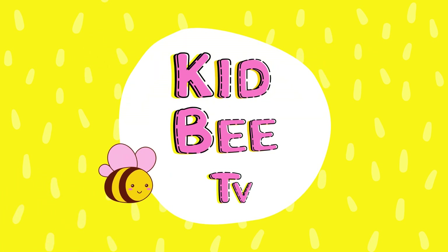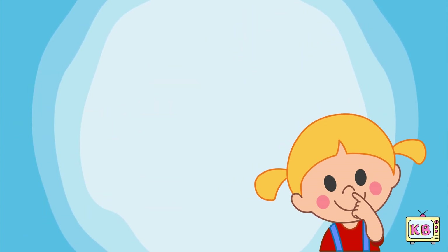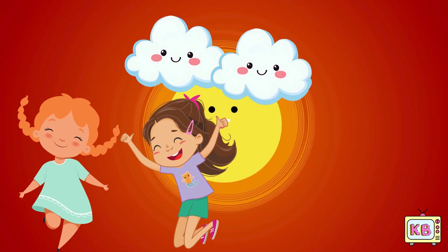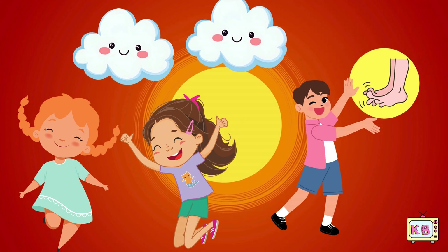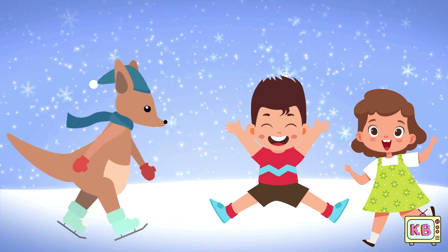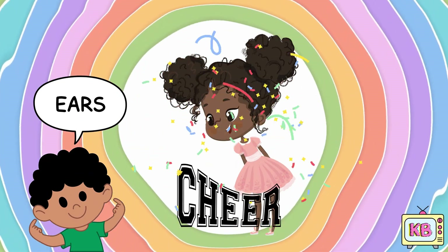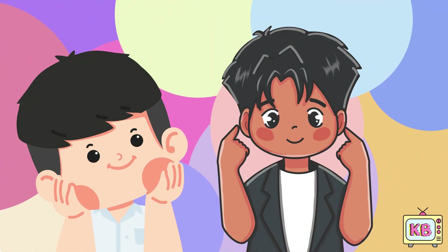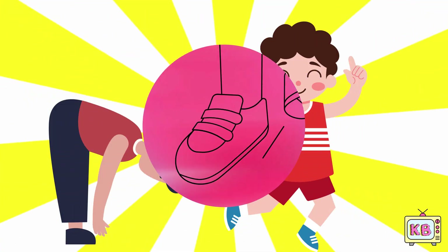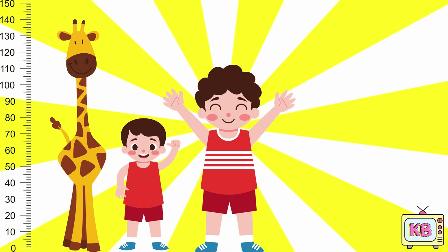Welcome to Kid Me TV! Touch your cheeks and then your rear. Smile big, show your teeth. Stomp your feet on the ground beneath. Wiggle wiggle, stretch up tall. Now make yourself very small.